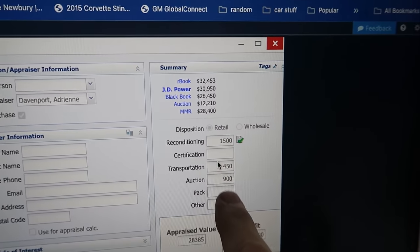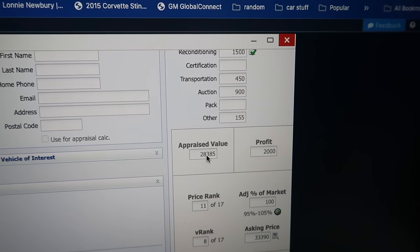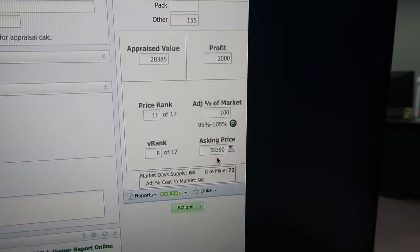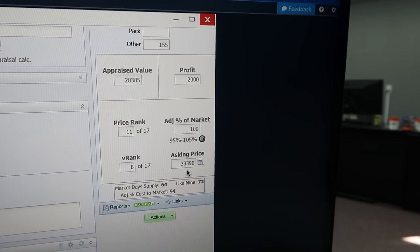This truck has reconditioning we need to budget $1,500 for — hopefully less, but we have to budget correctly to avoid going in the red. Auction fees alone are charging us about $900. We appraised it at $28,400, meaning $2,000 profit at 100% of market, with a max sale price of $33,390. The market data shows 16 vehicles currently available, with an average 72 days to sell. We're lucky — our average unit sits only 12 days — but some units have sat 100 days, and that's the risk.